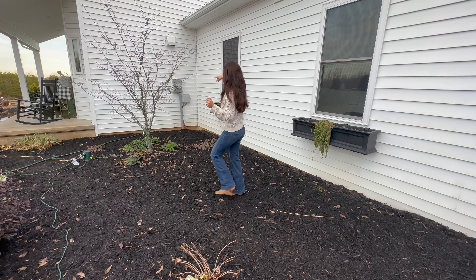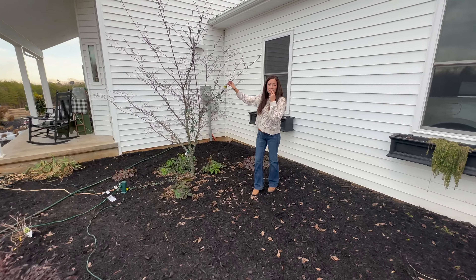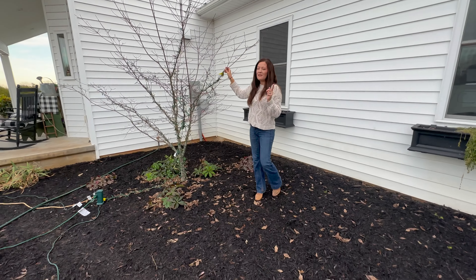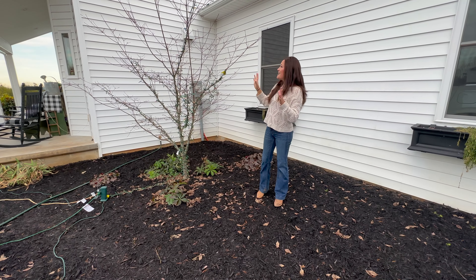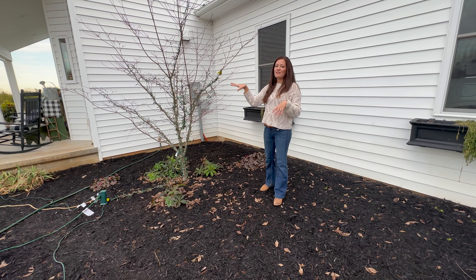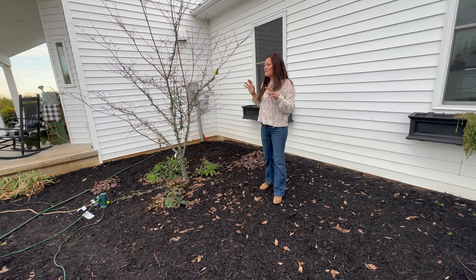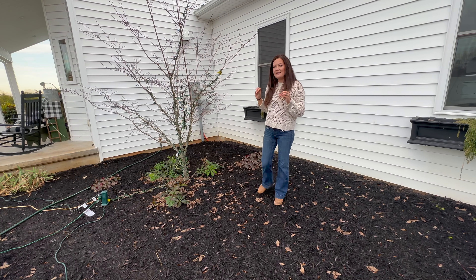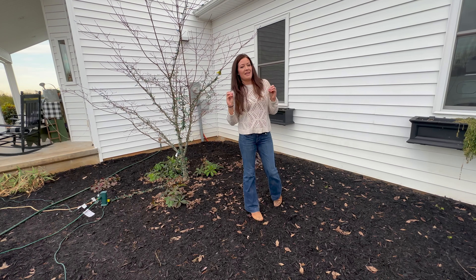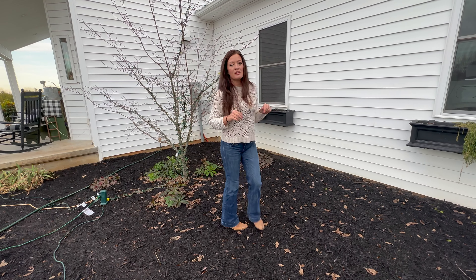This is a dogwood — a Cherokee Princess, maybe. It gets really, really pretty spring blooms and it has actually put on a lot of growth. It doesn't get full sun right here and I think that's why it's thriving. I think here in Southern Virginia, dogwoods like a little reprieve from that hot afternoon sun. Don't look at the window boxes — they're not ready to go.